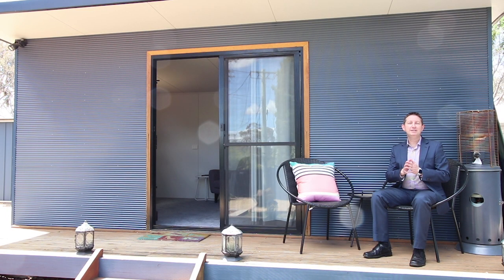I'm Mark McCann from McCann Properties. I'd like to thank you for taking the time to watch this video, and I'd love you to get in touch so we can come and have a look together.